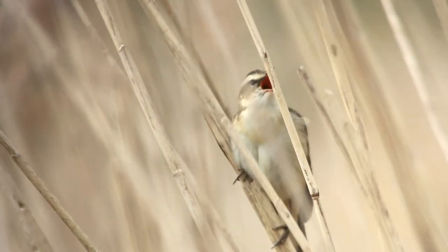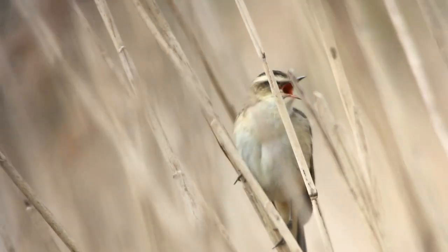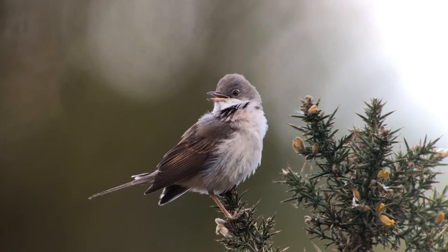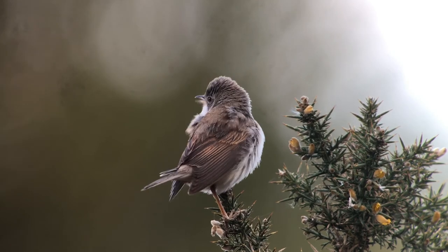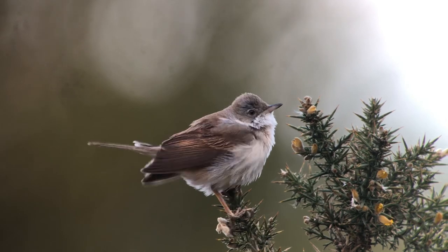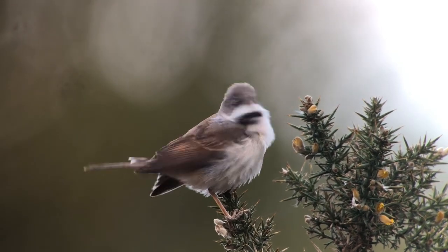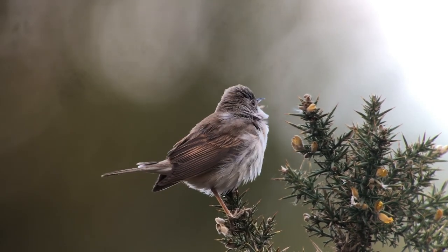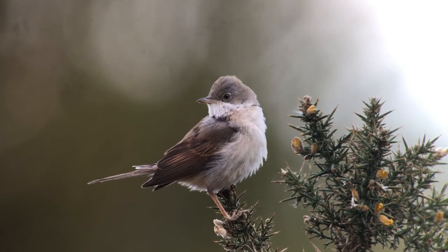If your local park has a small reed bed or other wetland habitat, you may be lucky enough to hear reed or sedge warbler, while areas of scrub could be home to common whitethroat. This warbler is a relatively recent London colonist. It spends the winter in the Sahel region of Africa, and its population is still recovering after a series of droughts there in the 1970s. There are few wildlife spectacles in London more breathtaking than the dawn chorus, and whenever I experience it, I come away feeling more relaxed, refreshed and re-energised.